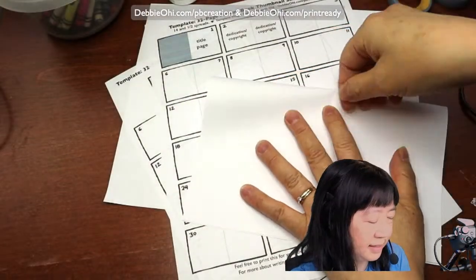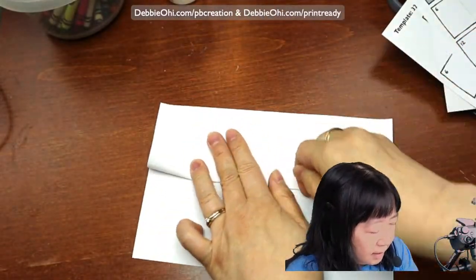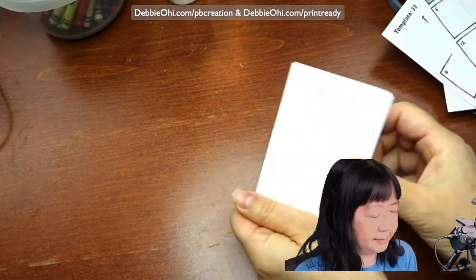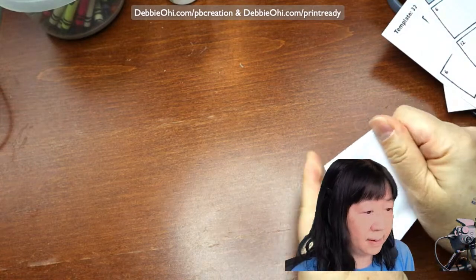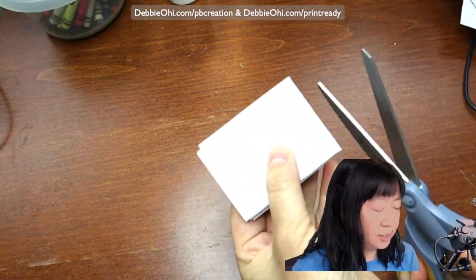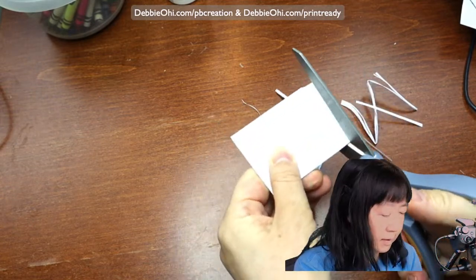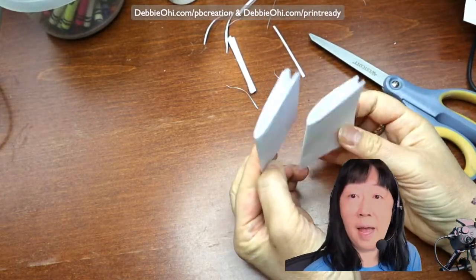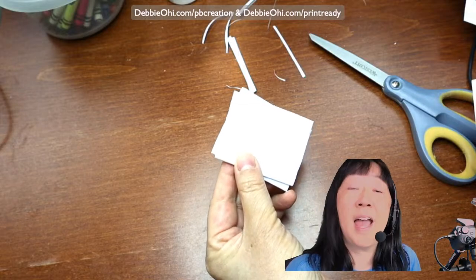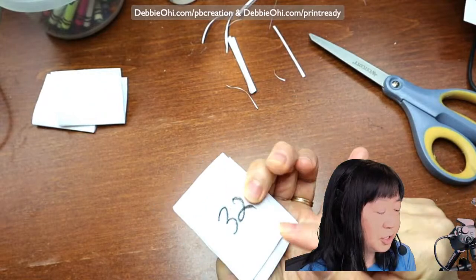If you take a piece of paper and then you fold it — let's pretend this is way, way larger — and I fold it like this, and then I fold it like this. And where are my scissors? They're underneath the big pile of paper. At the printers, I'm assuming they trim three of the sides. And look, now you have two — I think these are called signatures. I went through and numbered them. Look, you have two signatures: 32 pages.